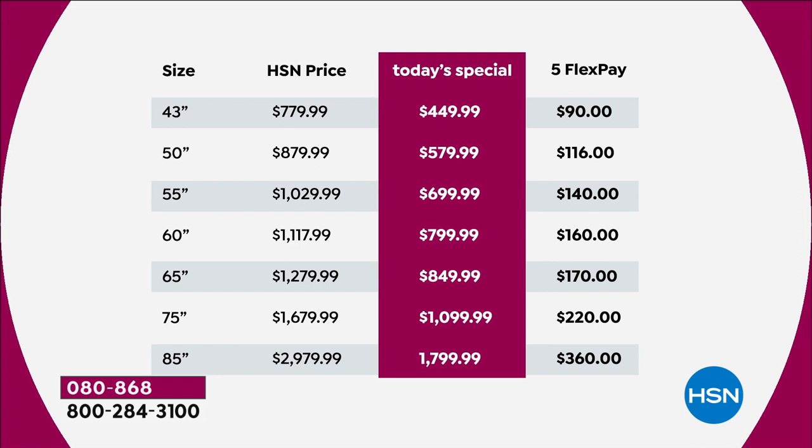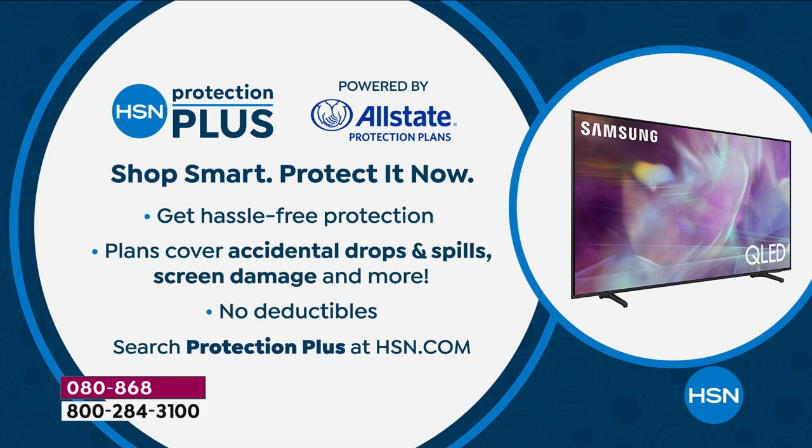You start to enjoy the benefits today. That 43-inch comes to you for under $100. When you place your order — whether online on the HSN app or through the toll-free number — you'll see information about HSN Protection Plus. This is a wonderful protection plan partnered with Allstate: if you crack the screen, throw something at it, or there's any damage, they will repair or replace it with no deductibles whatsoever.